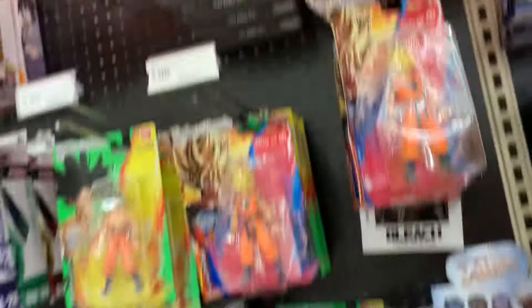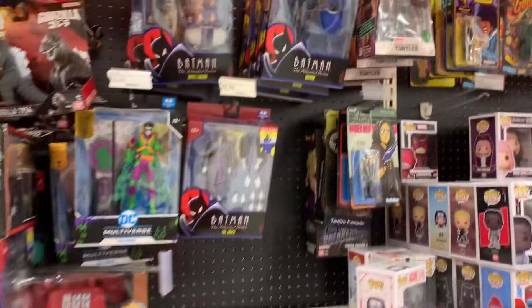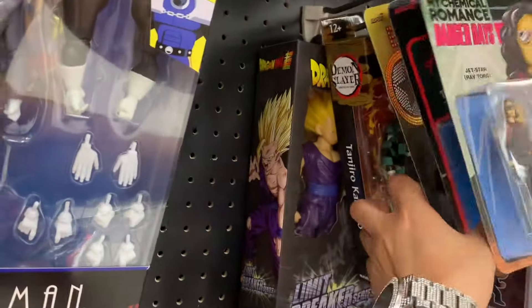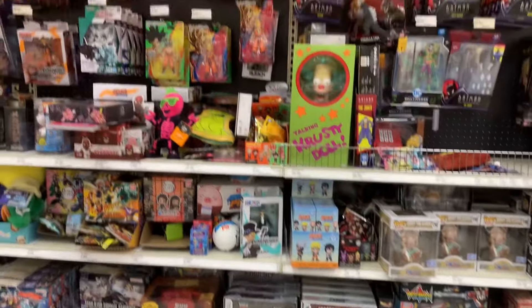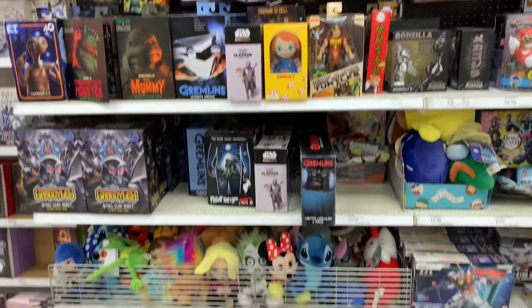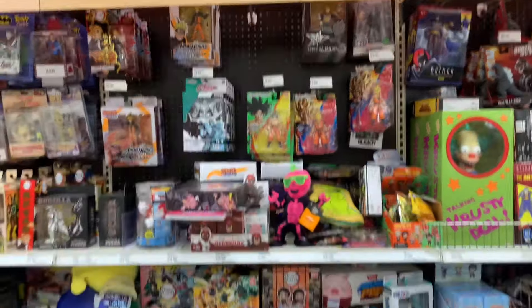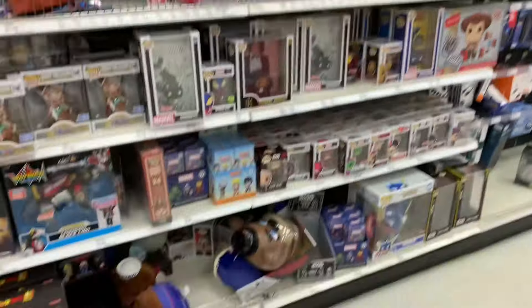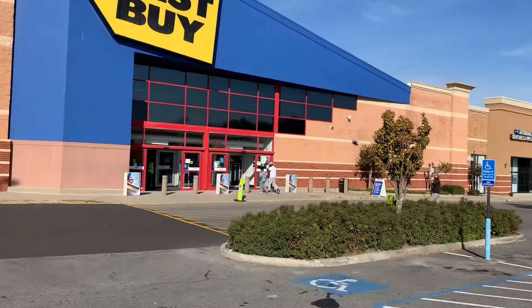There's an exclusive Vegeta sitting up there, but other than that there really isn't much Dragon Ball here. They do got the Limit Breaker Series Gohan and the Limit Breaker Series two-pack, but that's about it for Dragon Ball. They do have a decent amount of Neca stuff down here and a bunch of random anime stuff and McFarlane figures scattered throughout. Hopefully we find something newly stocked at Walmart.